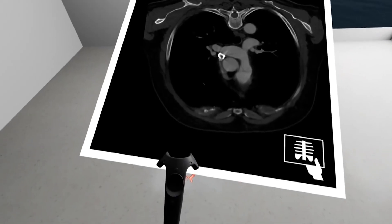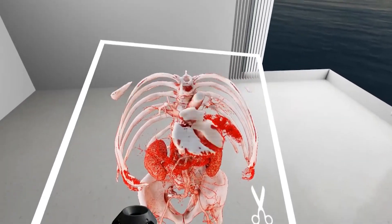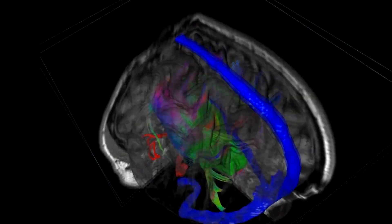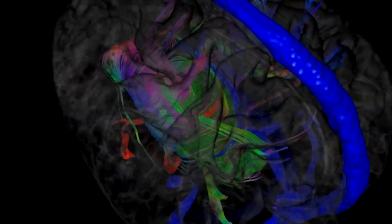In the planning realm, it allows surgeons to prepare better, to rehearse, and to have better outcomes from surgeries. And in the operating room, we're providing a way for surgeons to maintain their focus on the surgical field without having to look away to get information from other navigation sources or informatics.